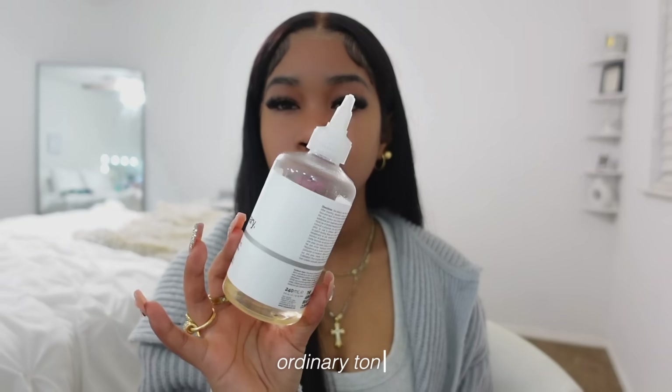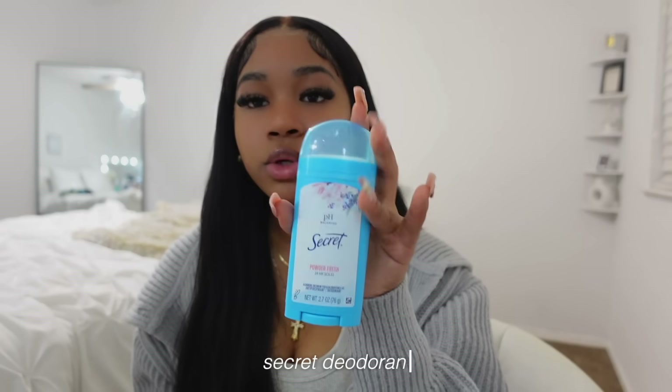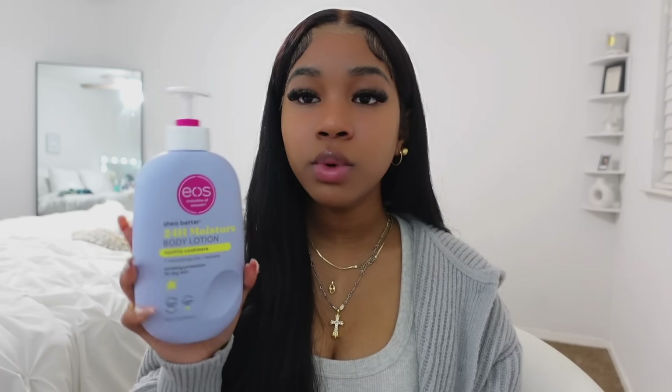After I get out of the shower, I use The Ordinary toner on my underarms to help lighten dark spots. I don't recommend applying it right after shaving though — it burns a bit. Once that dries I apply my Secret deodorant. Then I moisturize with unscented Dove lotion for my body, and Eucerin unscented lotion specifically on my legs — it targets dark spots and strawberry legs. After all of that I go in with a scented lotion to lock in my scent, depending on which body wash I used.